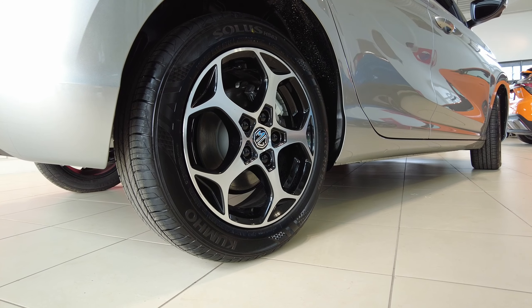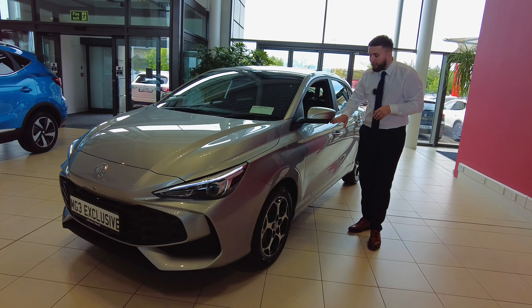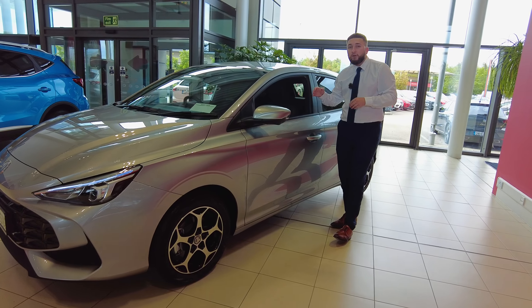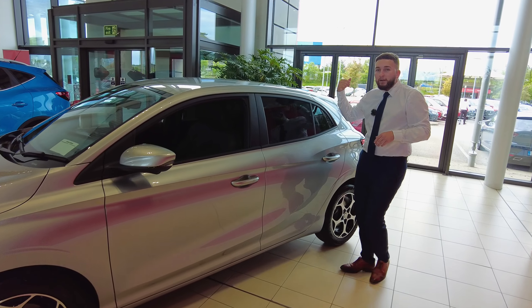You have your 16 inch diamond cut wheels, you have your camera just here on your wing mirror, and you also have your keyless entry on your door handle for passenger and for driver. Coming along the side of the car, you have your dark tinted glass on both doors and on your rear door.